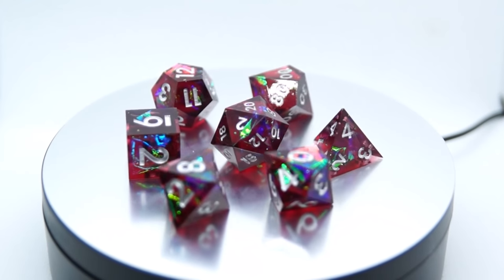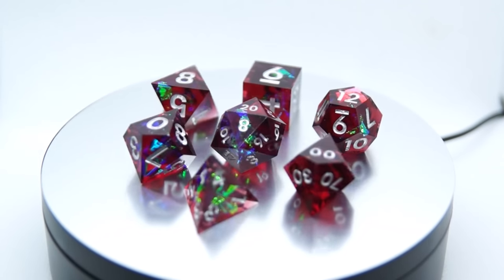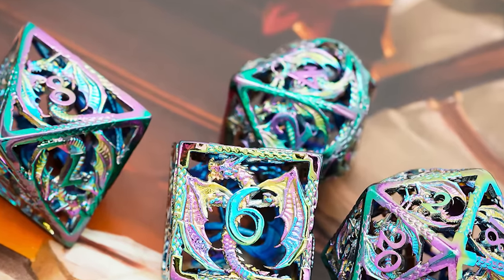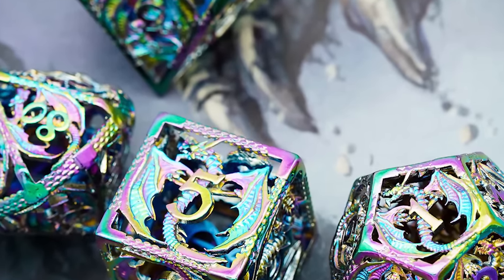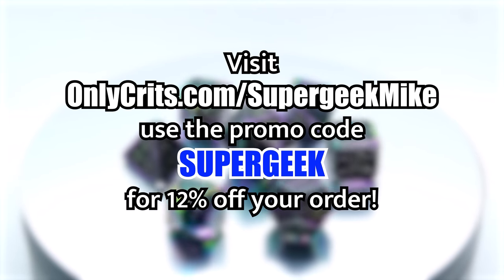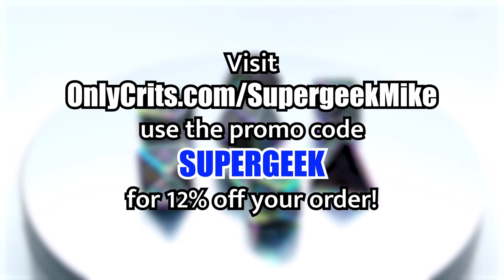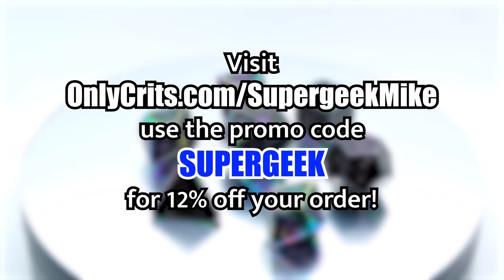OnlyCrits is a wonderful dice company that offers a fantastic selection. If you're getting ready to play in a Midgard campaign, you're going to want some dice to capture that aesthetic. My favorite pick would be the Radiant Prismatic Dragon Hollow set — they're metal, so you get the satisfying feeling of cold steel, but they're also rainbow colored to remind you of the Rainbow Bridge or the Anharjar. And of course, they've got a dragon, which could totally be the World Serpent. Visit OnlyCrits.com/SuperGeekMike and use the promo code SuperGeek at checkout to save 12% off your order, and an additional portion of the money gets passed along to me to help support this channel.